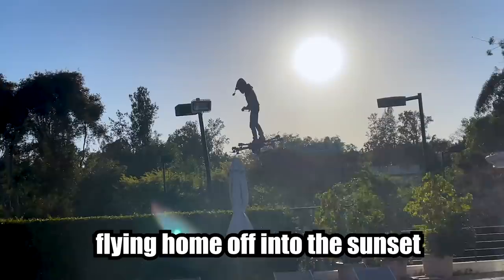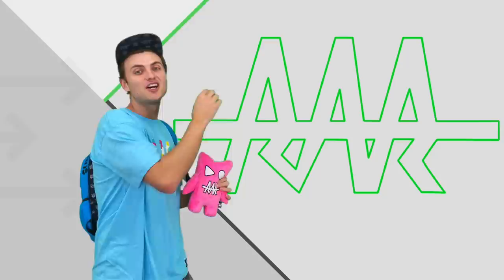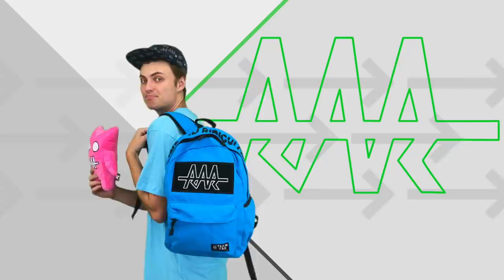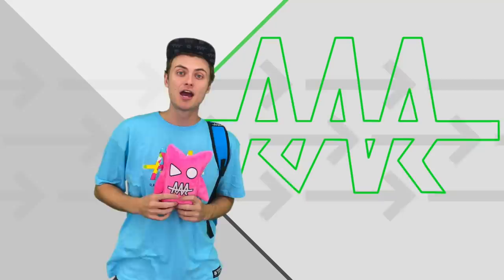There he goes — flying home off into the sunset. If you guys are ready for the next video, click right here or right here. Also check out teamrar.com — we've got plushies, backpacks, shirts, hats, everything you could ever want. If you haven't already, hit that subscribe button, and I'll see you guys on the next vlog.